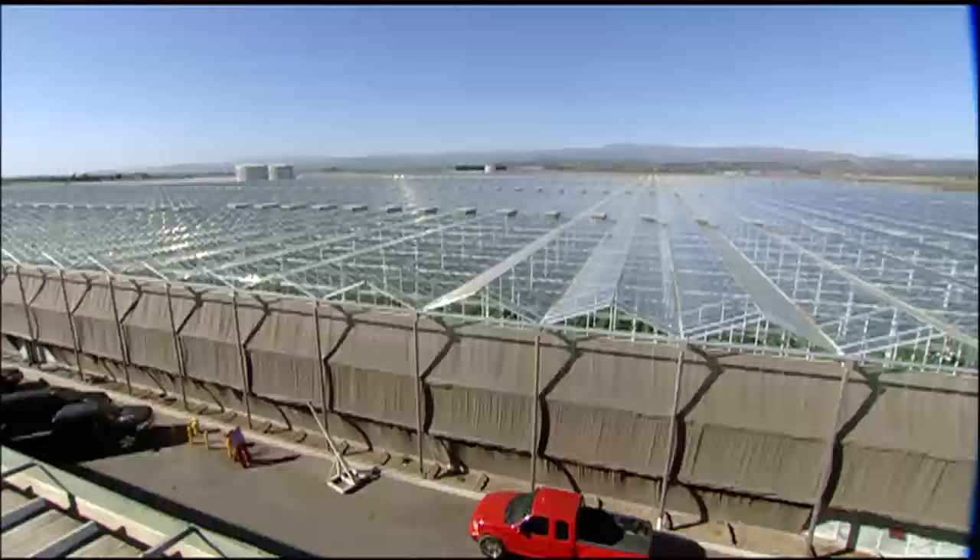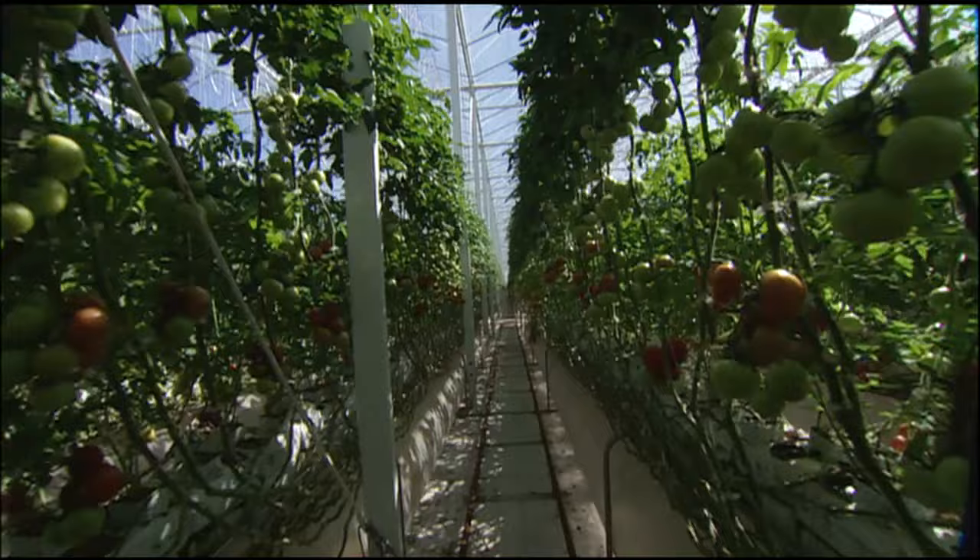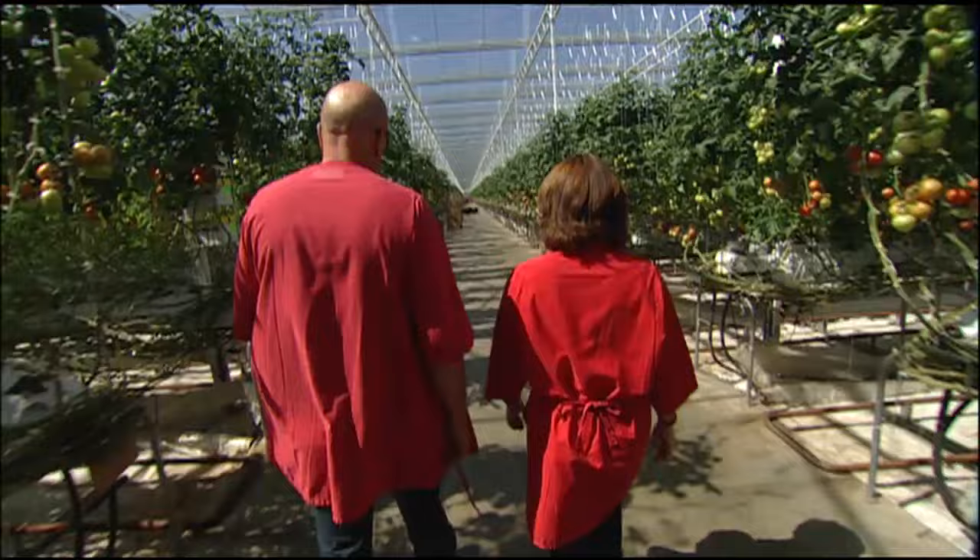You are looking at the most sophisticated, technically advanced greenhouse farming operation in existence. 125 acres of glass structures just an hour north of L.A. This is Howling Nurseries. What the Space Shuttle is to aviation, this is to farming.